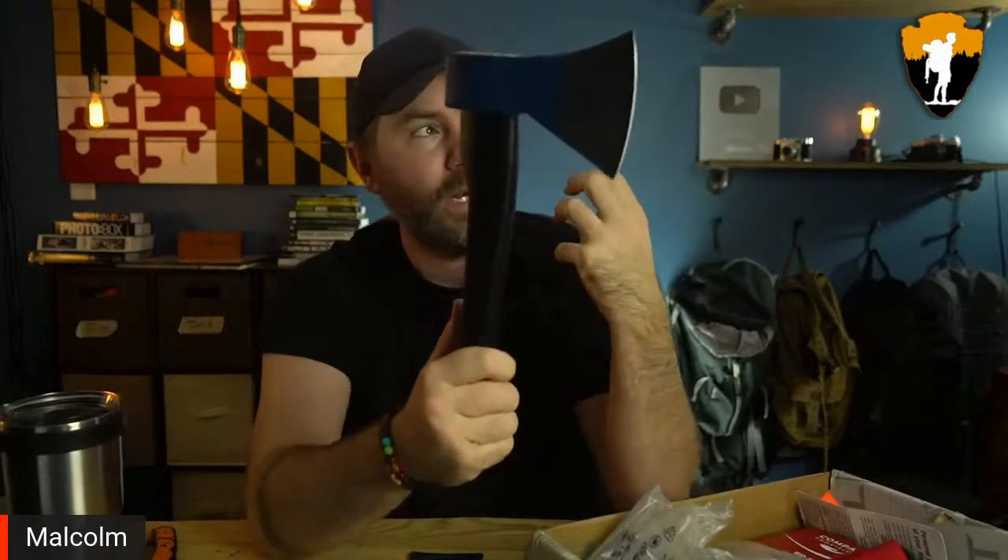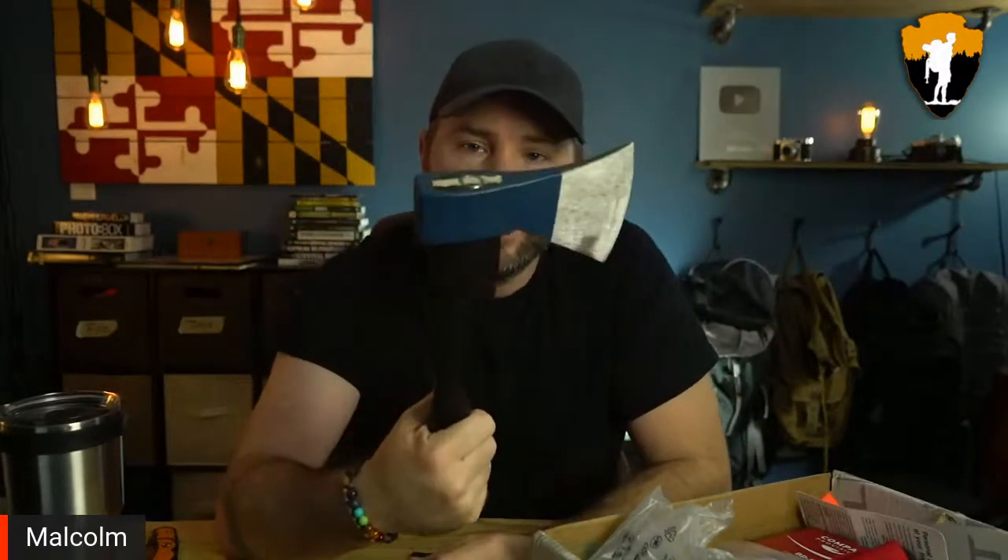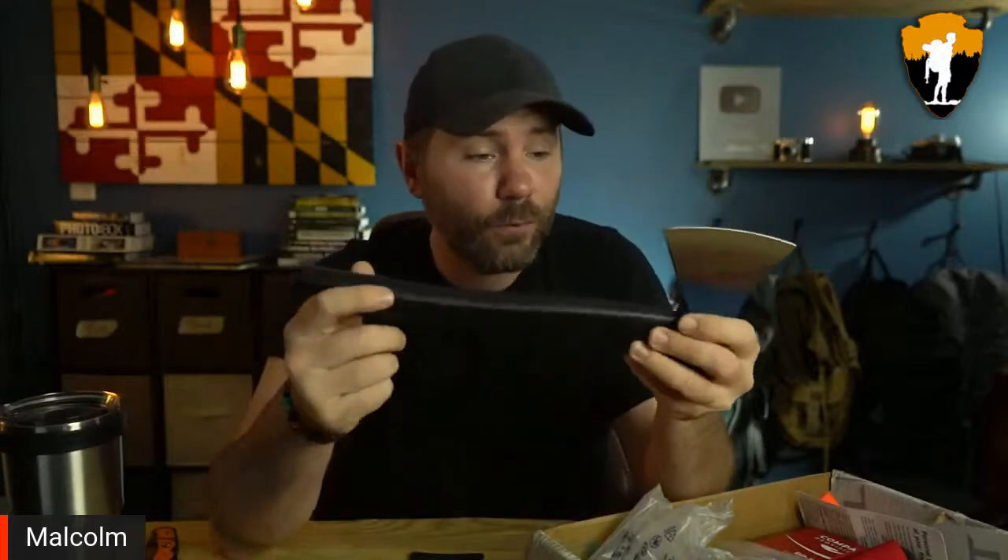Axe throwing is turning into a legit sport. I have a target outside at my house. You can throw two-handed or one-handed. The trick is controlling the rotation to get exactly one full revolution. It depends on where you release in the arc and whether you spin it with your hands or let it slide out. I just got some tree stump slices as targets — I'm legit excited about this.